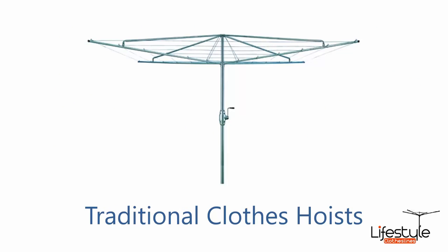Depending on what style of clothesline you're after, we do have many options available. Pitched as the traditional clothes hoist, this is the Hills Hoist model, which was developed back in the 1950s and hasn't really changed even today. This is the fixed one if you're looking for a unit that has full galvanized steel construction and galvanized wire.